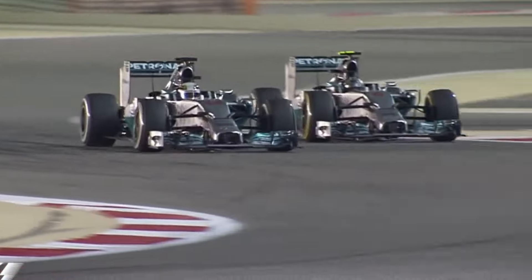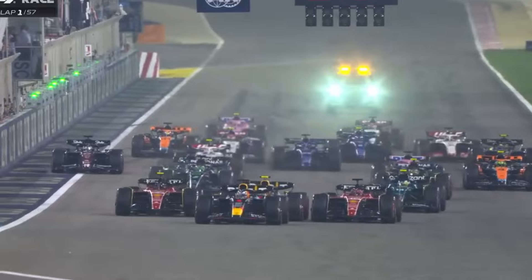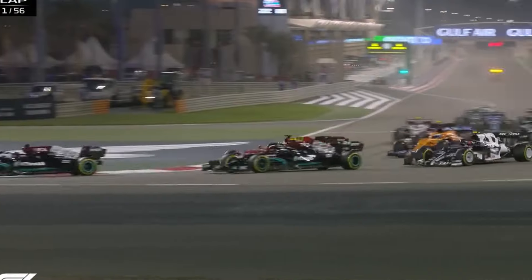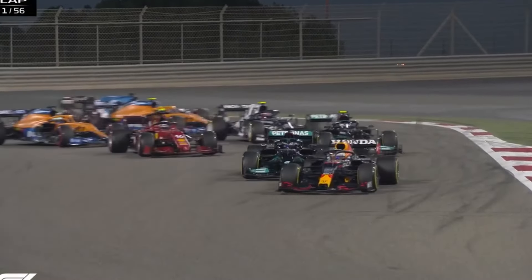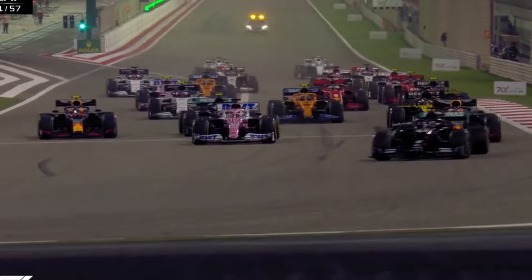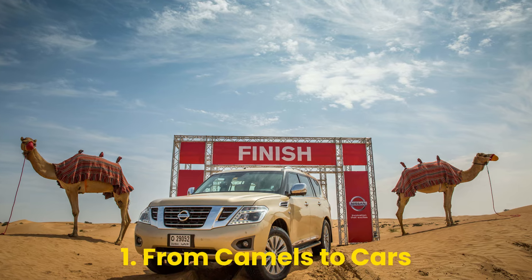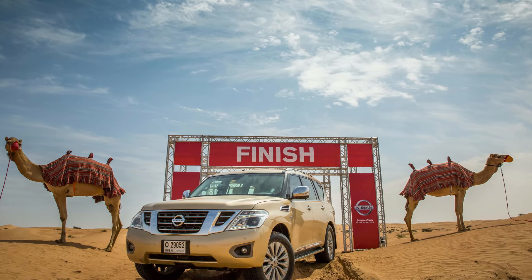Ever heard of a racetrack built on a camel farm? Or one where sandstorms can halt a Grand Prix mid-race? Welcome, folks, to the Bahrain International Circuit, a place where sunshine and speed collide, and where the unexpected is always just a corner away. Today, we're peeling back the asphalt and diving deep into 10 facts that'll make you see this F1 gem in a whole new light.